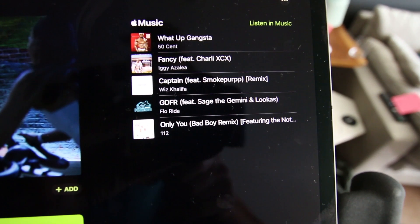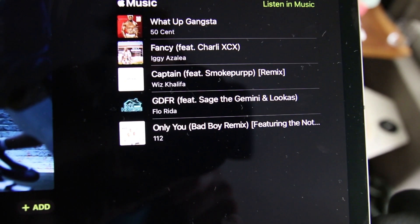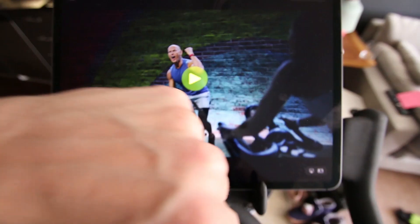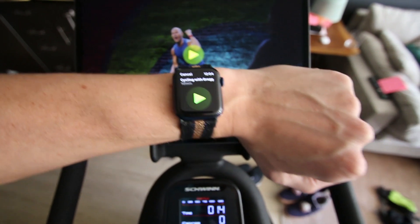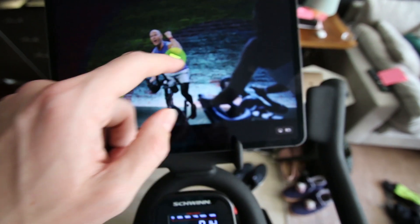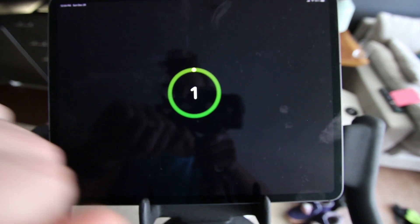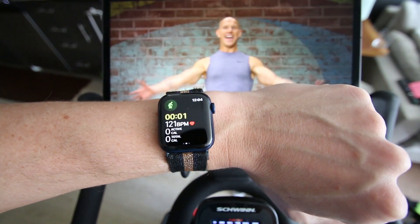Before we start the class, we can take a look at the playlist for this 10-minute class, starting with a 50 Cent song. Right away, I feel a vibration on the Apple Watch — it tells me what class I'm about to start and I press play. It did take me a little bit to get everything synced up; I had to do quite a few software updates, and there's a little countdown on the watch.